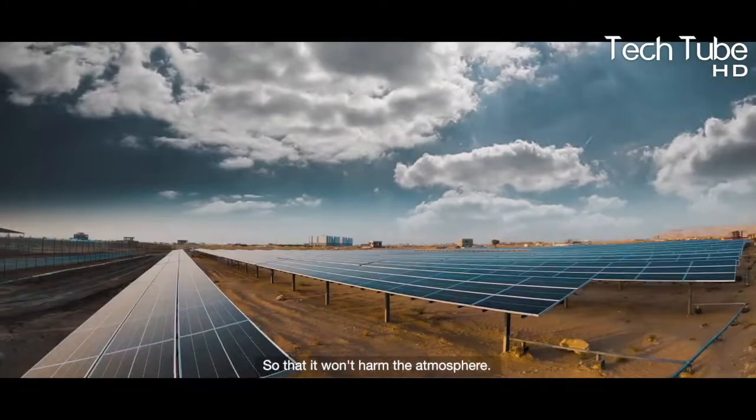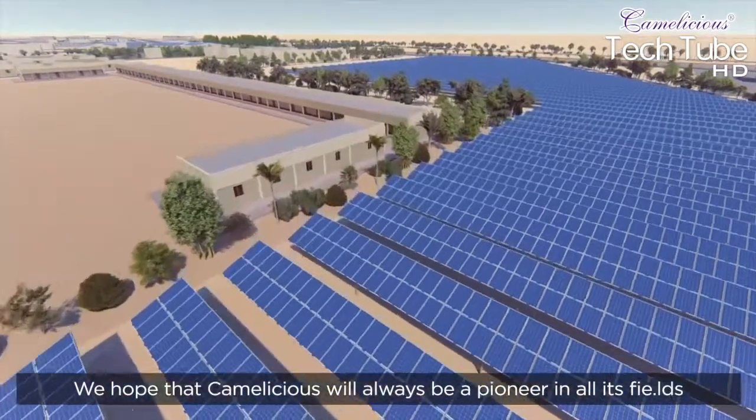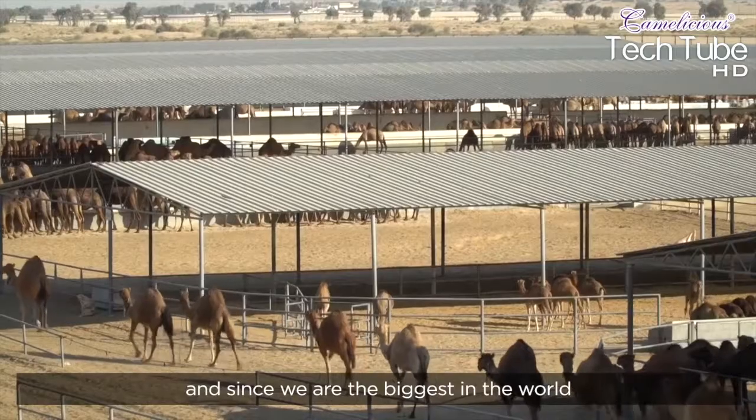The farm has adopted solar technology so that no harm comes to the atmosphere. Since this farm is the biggest in the world, it is equipped with automatic machines that milk the camels and put the milk into bottles without any human intervention.